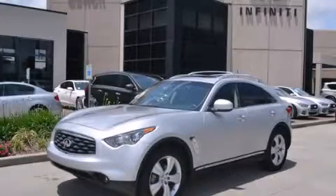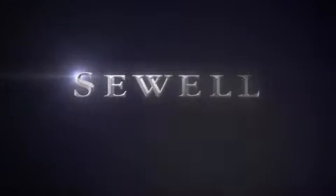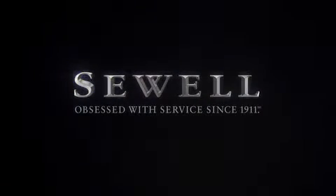Stop by today and test drive this vehicle for yourself. At Sewell, our obsession with service extends to all of our customers, including pre-owned. Buying a pre-owned from Sewell means complimentary loan cars and washes for the life of your vehicle come standard. Sewell, obsessed with service since 1911.